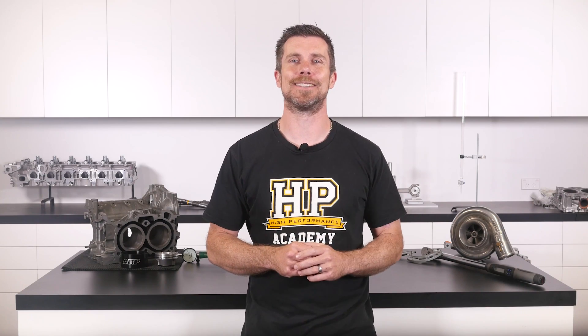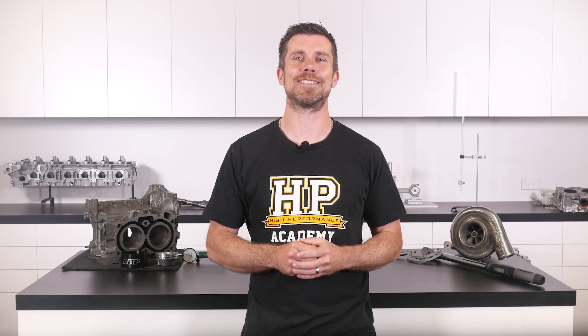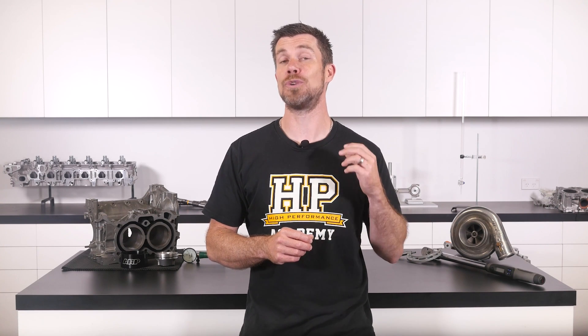That question was taken from one of our free live lessons. If you like free stuff and you're the type of person who wants to expand your knowledge, click the link in the description to claim your free spot to our next live lesson. You'll learn about performance engine building and EFI tuning, and you'll also have the chance to ask your own questions which I'll be answering live. Remember it's 100% free, so follow the link to claim your spot. See you next time.